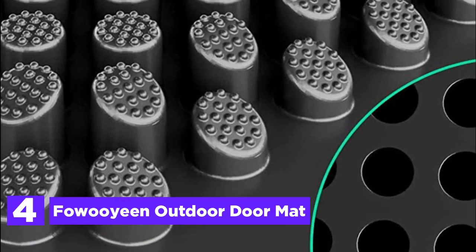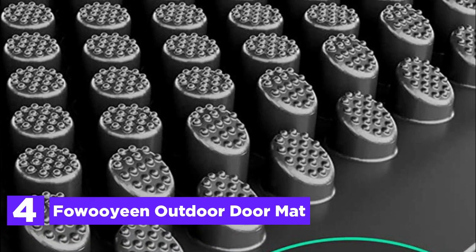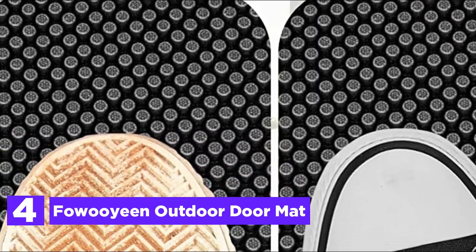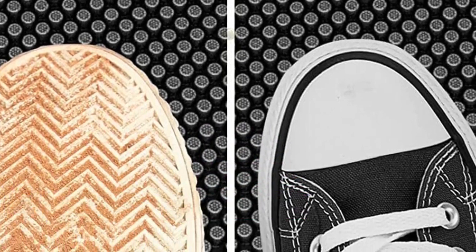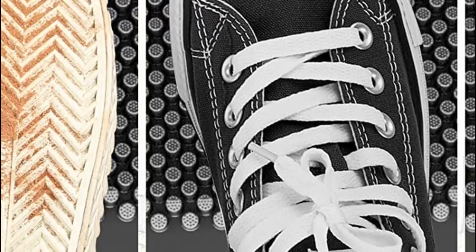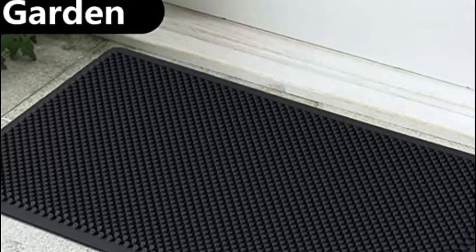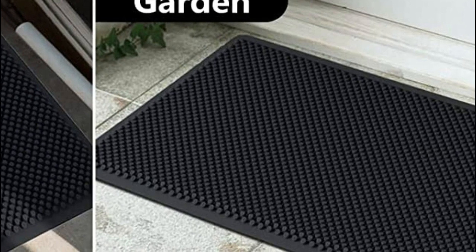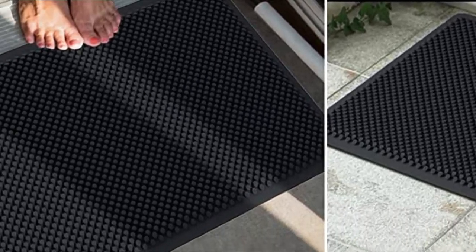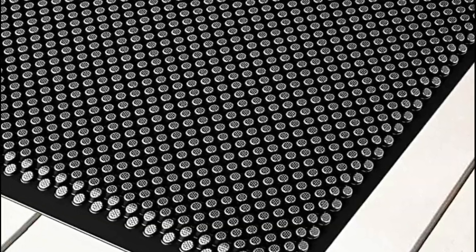Experience the ultimate outdoor mat crafted from high-quality silicone material, ensuring unparalleled durability and resilience in all weather conditions. With superior tensile strength, enhanced tear resistance, and a minimal odor compared to synthetic rubber counterparts, this premium silicone front door mat outperforms standard options. Its ingenious design features raised magic tiny silicone fingers that effortlessly scrape off and capture excessive dirt, debris, and even paw prints, guaranteeing a cleaner home environment.